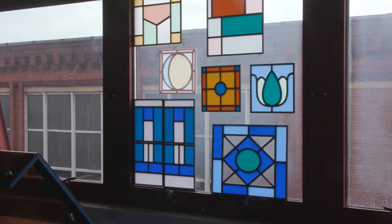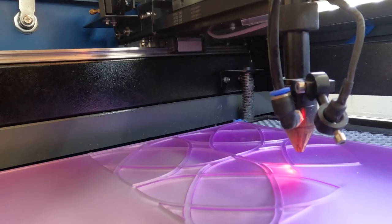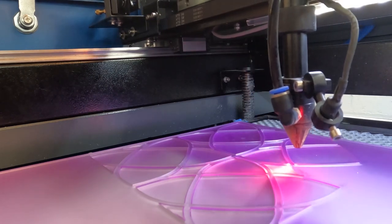Light Screen Art is a company that focuses on affordable alternatives to stained glass windows. What we do is use 3D printers and laser cutters to create fully customizable stained glass window coverings.